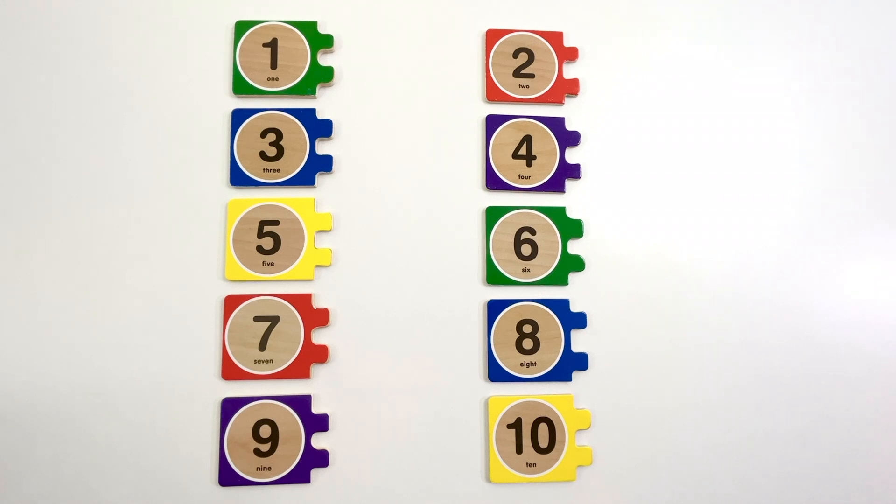Hi friends! We're going to use these number puzzles to learn how to count. What numbers do you see?